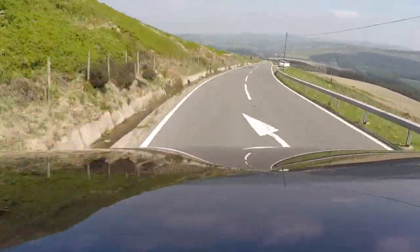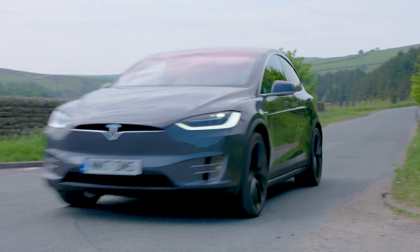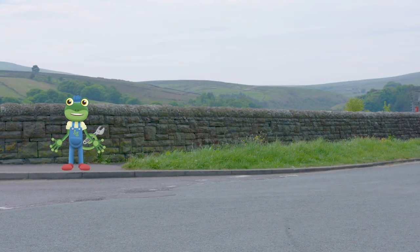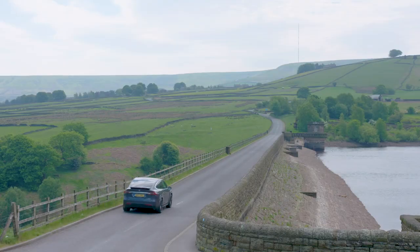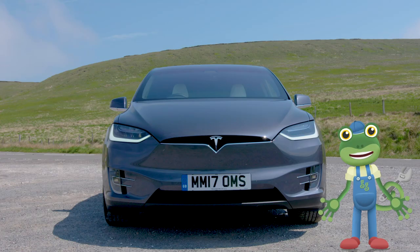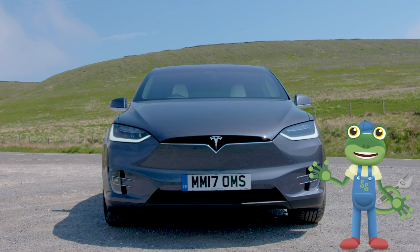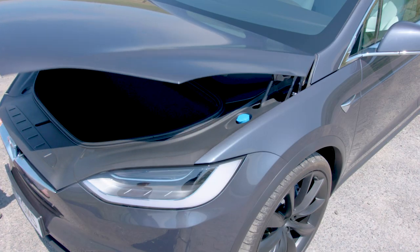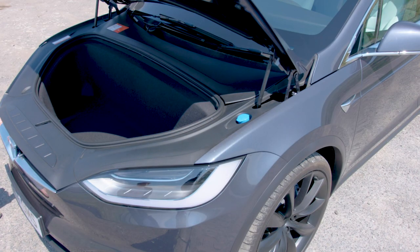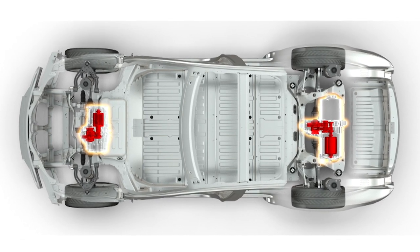This car can get from 0 to 60mph in just 2.9 seconds. Do you know where a car's engine is usually kept? It's usually in the bonnet at the front of the car. Let's have a look what's in here — look at that, it's empty! There's no engine. Tesla cars have electric motors instead, which are connected to the wheels.